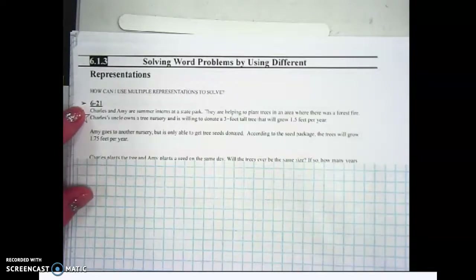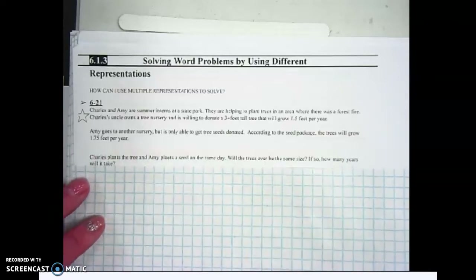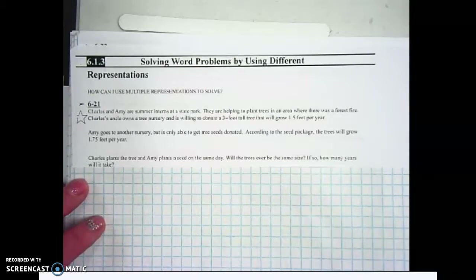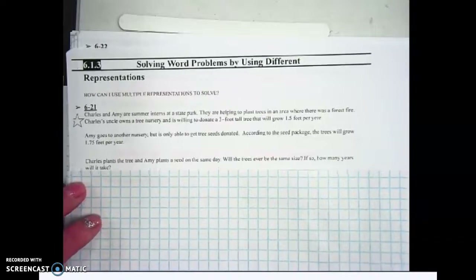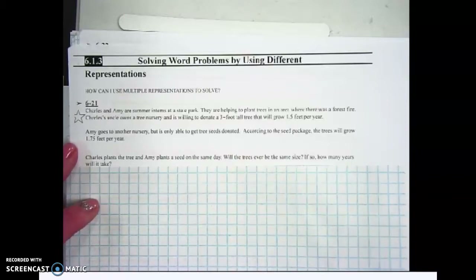For question 6.2.1, we've got two people: Charles and Amy. Charles and Amy are summer interns at a state park helping to plant trees in an area where there was a forest fire. Charles's uncle owns a tree nursery and is willing to donate a three-foot-tall tree that will grow 1.5 feet per year. Amy goes to another nursery but is only able to get tree seeds donated — little tiny, almost nothing. According to the seed package, the trees will grow 1.75 feet per year. Charles plants the tree and Amy plants a seed on the same day. Will the trees ever be the same size?